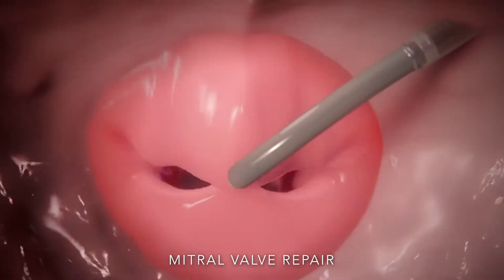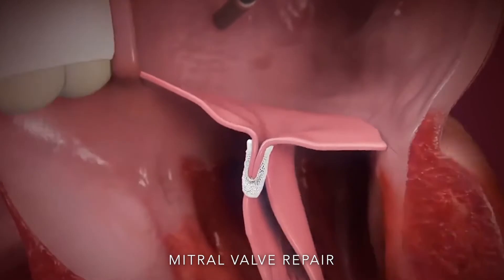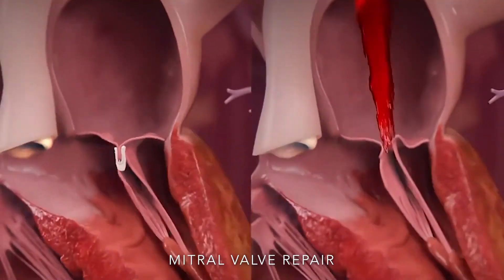That technology has been there for at least 15 years, but now they're making new valves. The same type of valve they make for the aortic valve — they now have a special valve to put in that leaky mitral valve. It's not widely accepted yet, but in a few years, it's going to be the normal approach too. And again, the patient does not have to go through open surgery anymore.